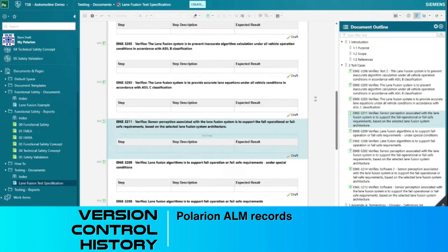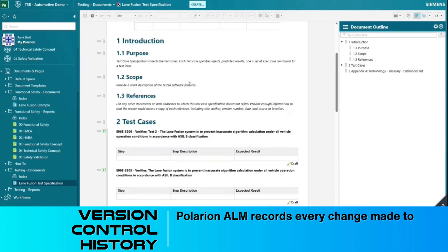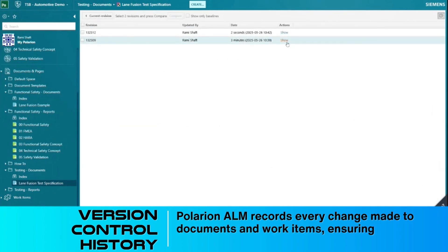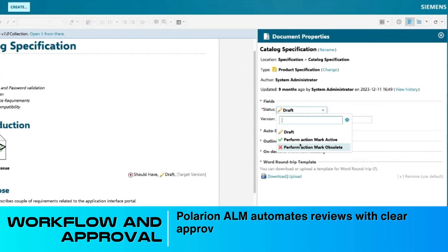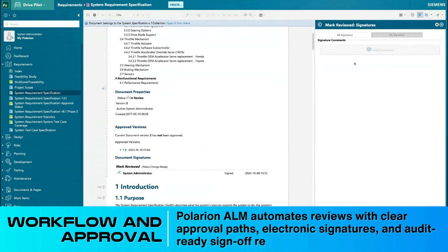Version control history: Polarion ALM records every change made to documents and work items, ensuring a full audit trail and preventing accidental data loss. Workflow and approval: Polarion ALM automates reviews with clear approval paths, electronic signatures, and audit-ready sign-off records.